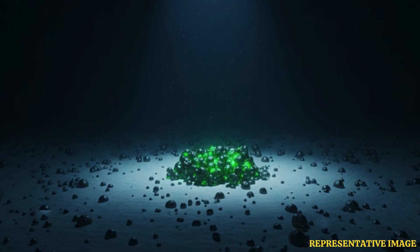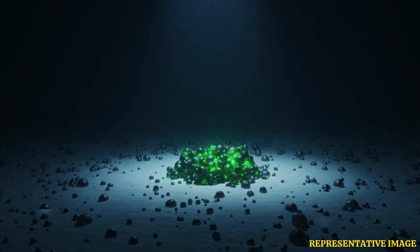The ocean is home to not just marine life, but also precious metals that can be utilized in various technological equipment. One of the regions carries rocks with rich deposits of nickel, manganese, copper, zinc, and cobalt. This led mining companies to call them a battery in a rock.